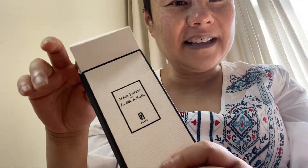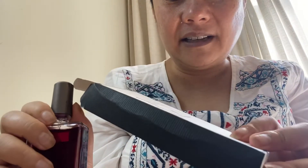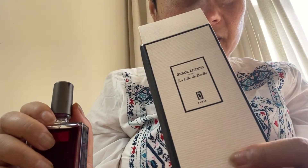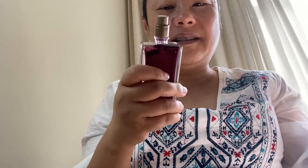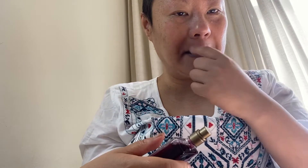Oh shoot, I forgot to add this one. This is called La Fille de Berlin by Serge Lutens. As you know, Serge Lutens is one of my favorite houses because it's like one of those avant-garde houses. They were avant-garde before more avant-garde people came in and kind of diluted the field, so they were a forerunner of avant-garde. My admirations to them.